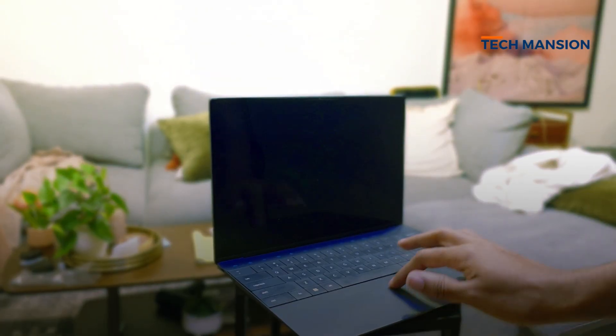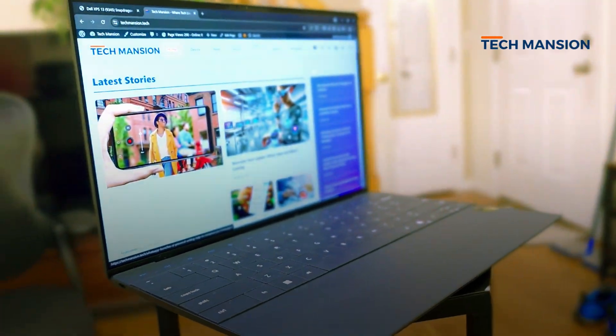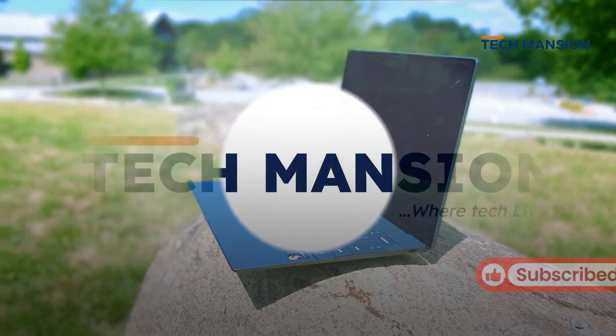Bottom line — if you want a great design, a top-notch display, ultra portability, and the power of 32GB RAM with 1TB storage, you will be happy if you're okay with the quirks. What is the number one thing you look for in your laptop? Let me know in the comments. Thanks for watching, see you in the next one.